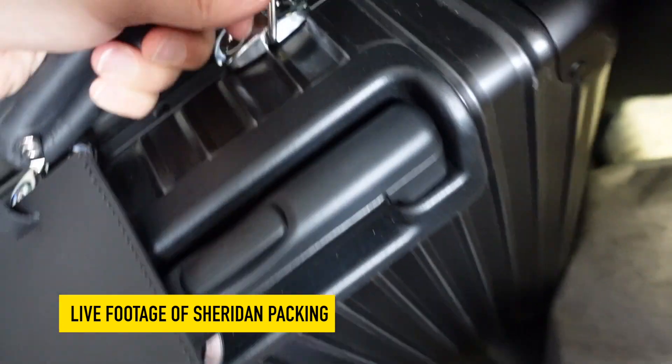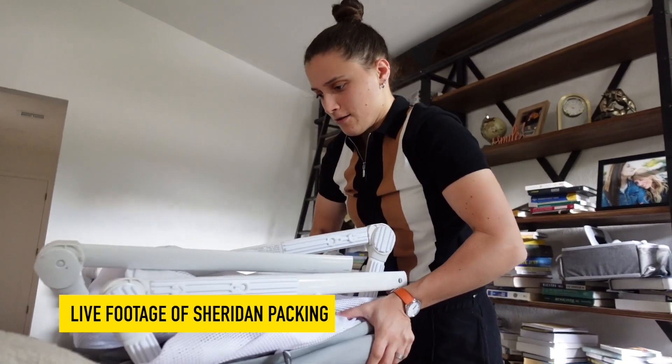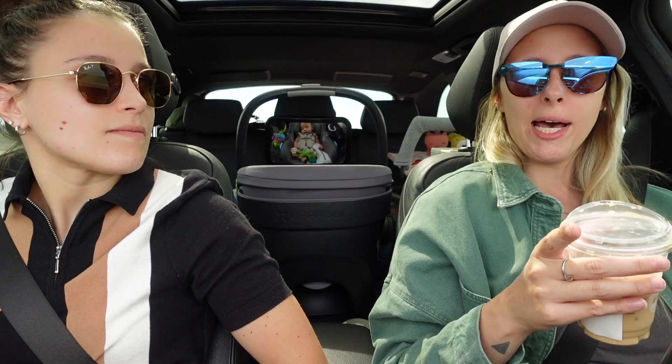Then she handed her off to me, fed her again, and got to watch Sheridan pack. So then I packed up the car and collapsed her bassinet. Got a bunch done and then I handed her off and did some cleaning around the house. That was about another hour. We got the dog situated, got the house cleaned, and then I topped her off — a little extra boob action.